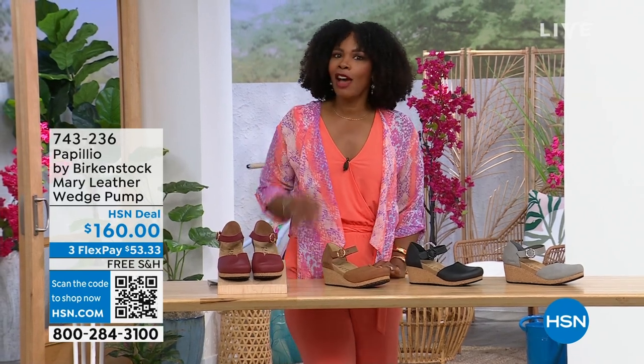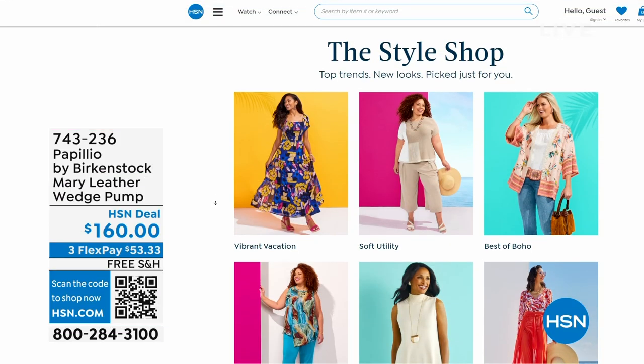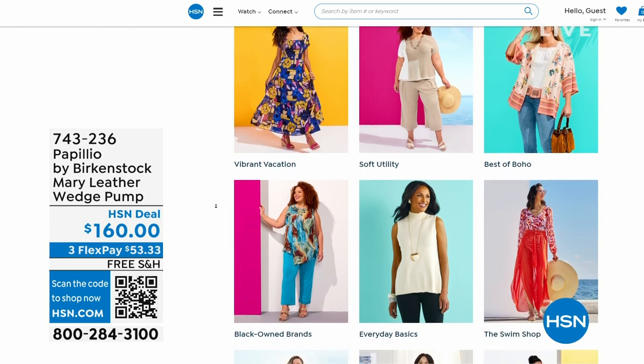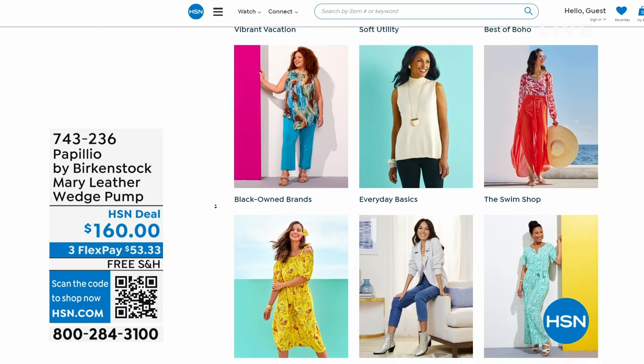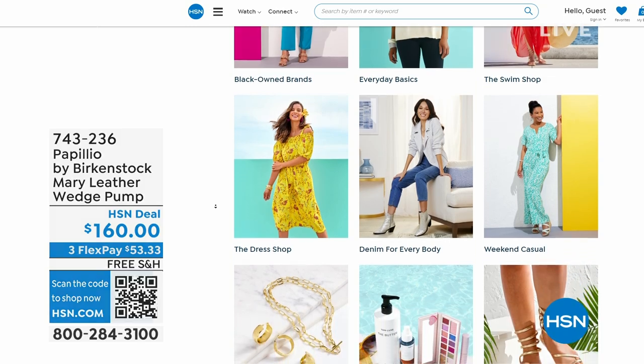A lot of you are shopping with us on hsn.com — that's where I shop too. While you're there, check out the style shop. Maybe you're looking for some vacation wear, some basics, or some great accessories for the summer. We've got them all curated in those easy-to-shop stores right there on hsn.com. You'll also find my outfit there as our today's special.